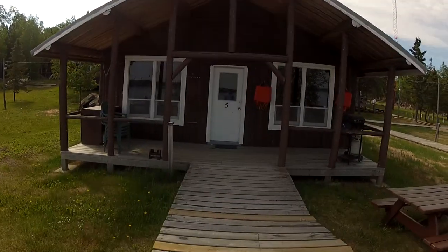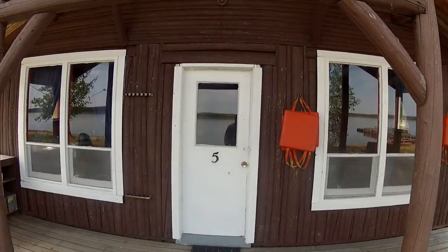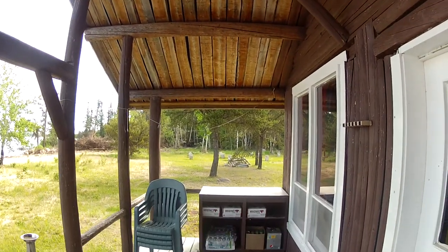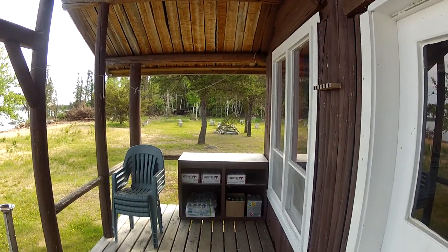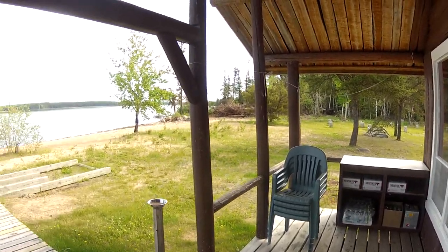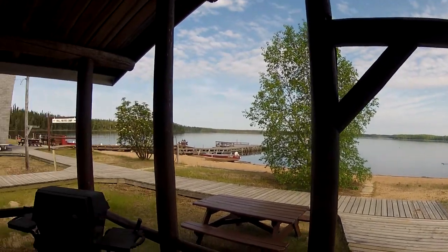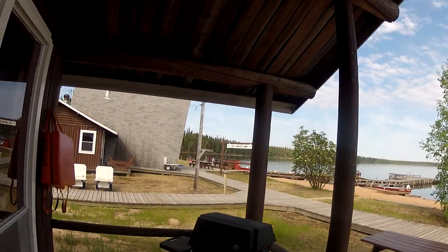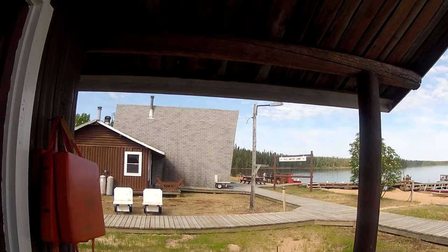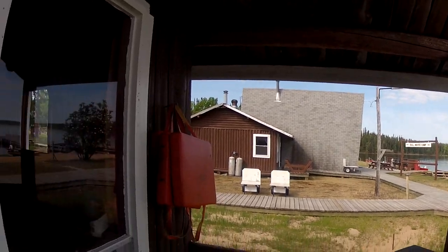This is cabin 5, situated right here on the water. It's a little older, a little rustic, but still very nice. These folks obviously wanted some beer, water, and snacks delivered, so Tom has that here waiting for them when they arrive. There's their nice view. Every cabin has a grill. The A-frame has three basically room-slash-cabins in it, and they all have their grills out front.